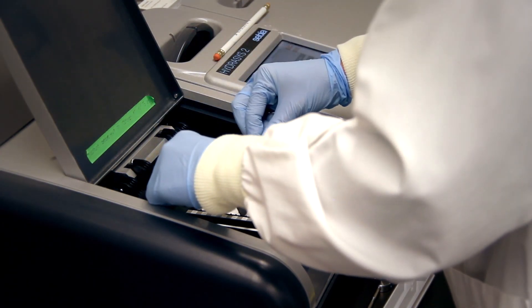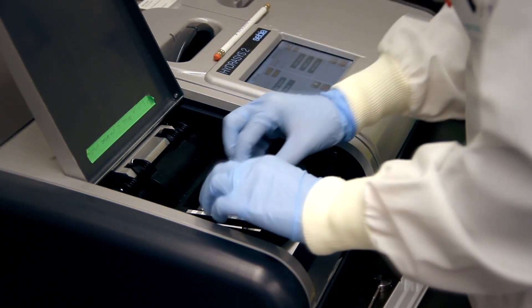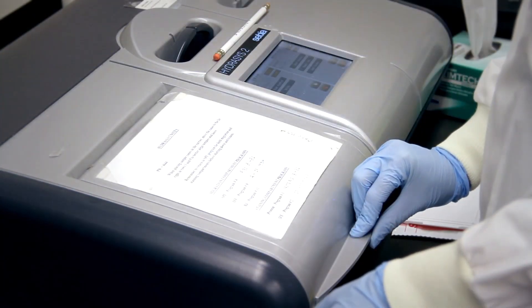If we discover an abnormal protein, what we'll do is measure the size of the protein, and that way the physician can monitor if the abnormal protein is either increasing or decreasing — hopefully decreasing.